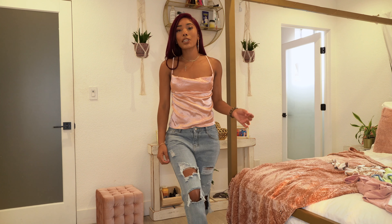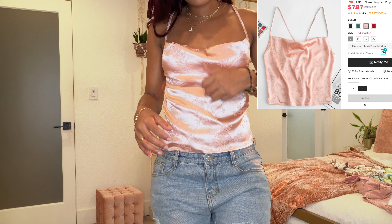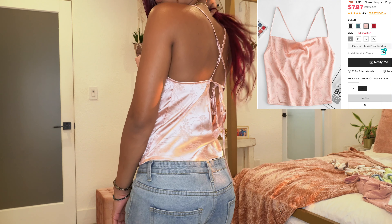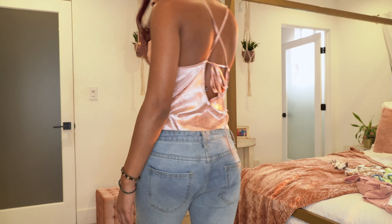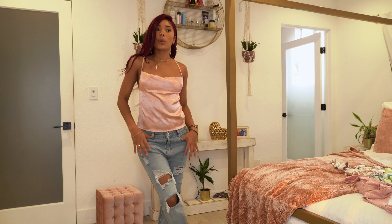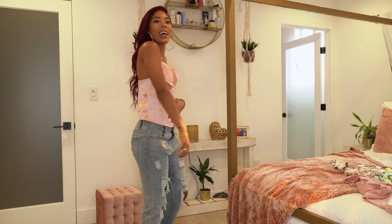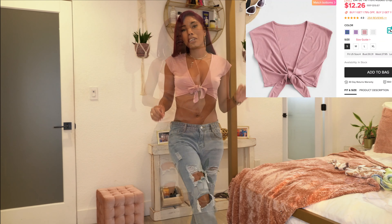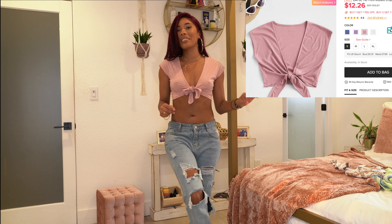The next top is another cute satin pink one. It's supposed to have a little cowl neck vibe in the front, but I can't quite get it to droop. It ties in the back. Still giving 2000 vibes — and clearly pink is my color because I got so much pink and didn't even realize it!